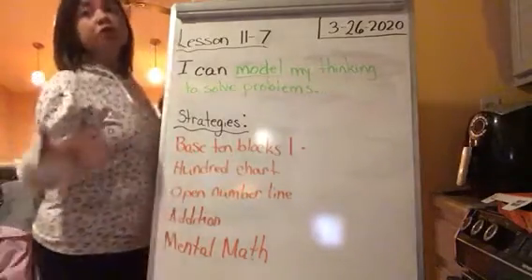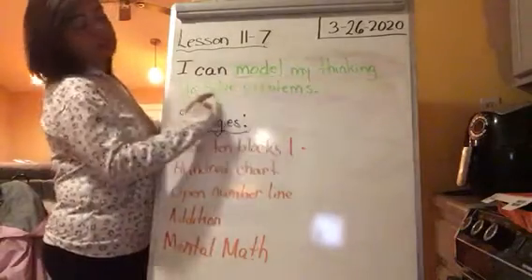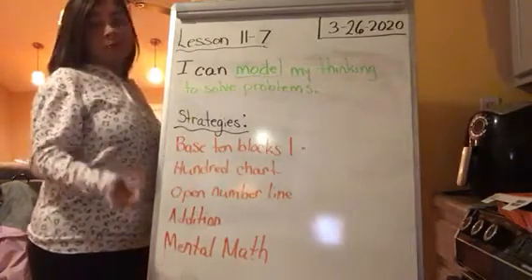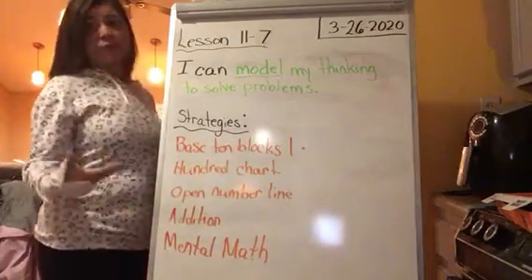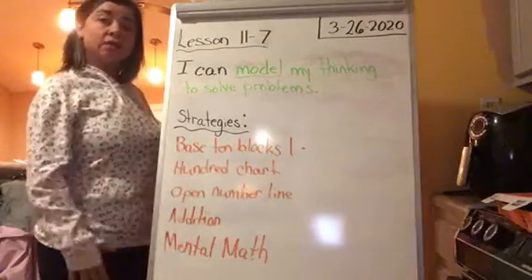Model is another word for show. So it could say: I can show my thinking to solve problems, because sometimes we can do it up here in our heads, but we need to be able to show on a piece of paper how we solved a problem, whether it's addition or subtraction.